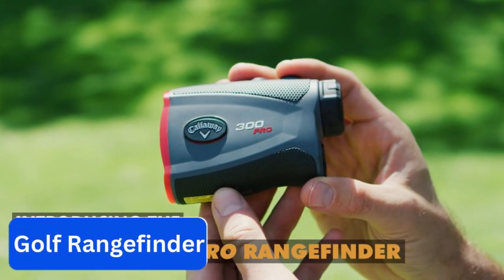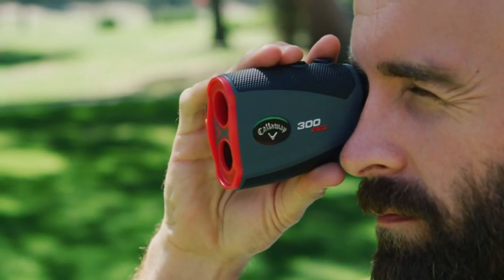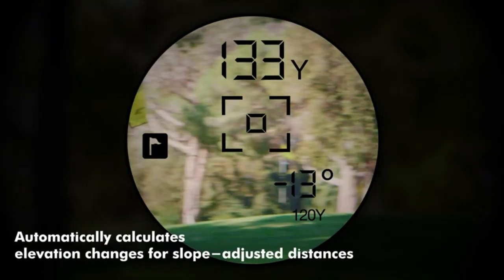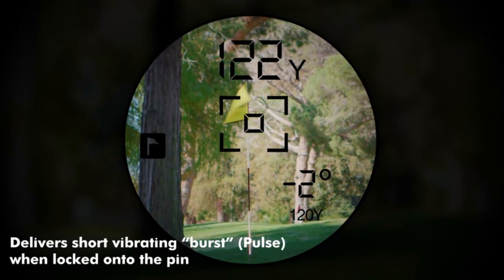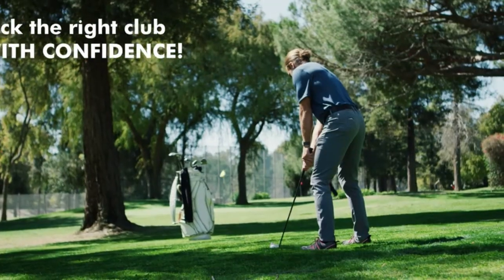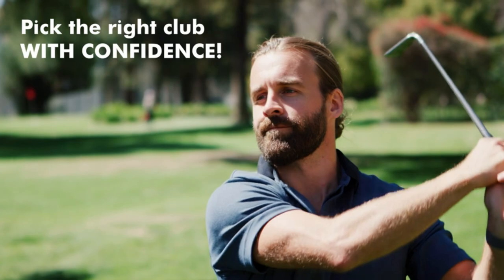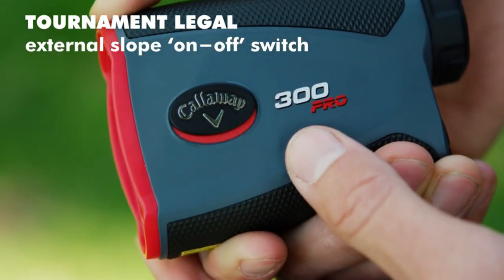Number 2: Golf Rangefinder. This golf rangefinder is an excellent tool for golfers looking to improve their game. It has a range of up to 1,000 yards and features 6x magnification, making it easy to spot your target even from a distance. One of the standout features is its slope technology, which allows for precise measurements of the slope and angle of the course.